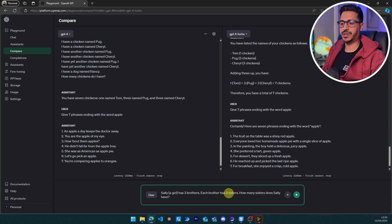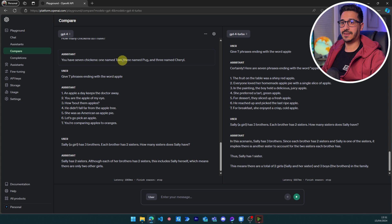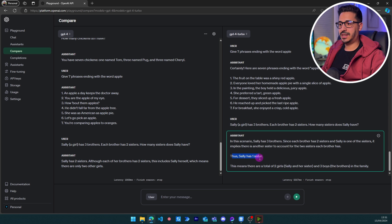Logic and reasoning: 'Sally, a girl, has three brothers. Each brother has two sisters. How many sisters does Sally have?' The right answer is one sister. GPT-4 fails, saying Sally has two sisters — it incorrectly counts. GPT-4 Turbo correctly reasons that since each brother has two sisters including Sally, there is only one other girl — Sally's sister. This is a pass for GPT-4 Turbo but not GPT-4. It is so much better at logic and reasoning.